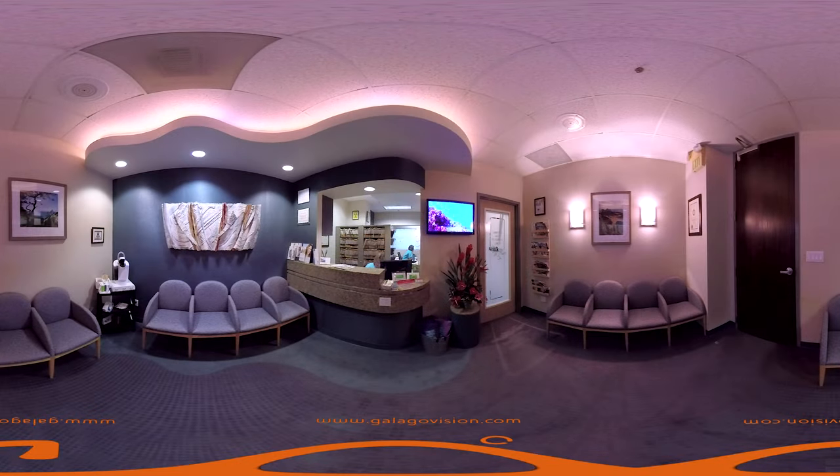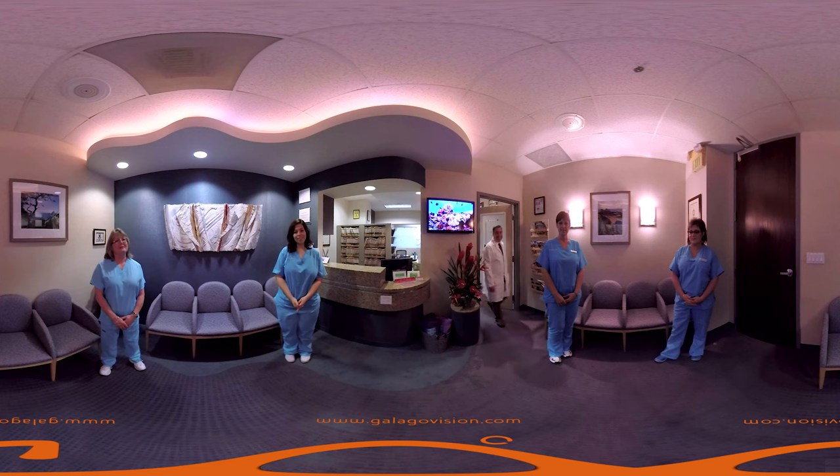Welcome to our lobby where you can find refreshments and reading material for your comfort. Here is Dr. Sedal and his team.